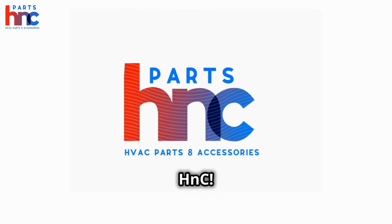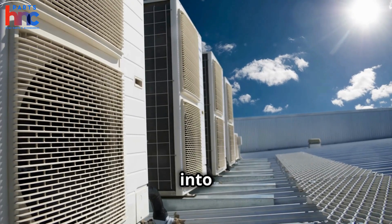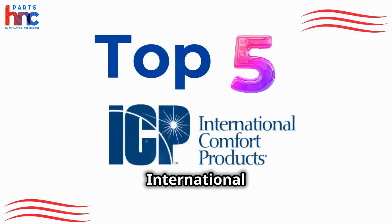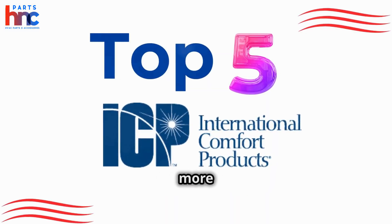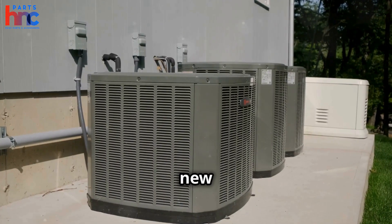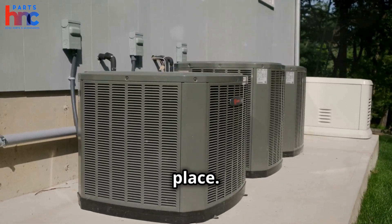Welcome back to our channel Parts H&C. Today, we're diving into the world of HVAC systems and highlighting the top 5 international comfort products that can make your home more efficient and comfortable. If you're looking to upgrade or install a new HVAC system, you're in the right place.